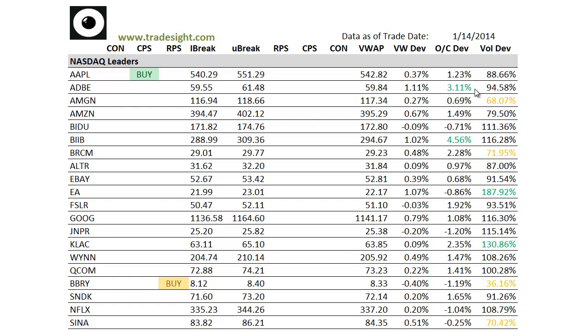We've got an open-close deviation in Adobe, Biogen strongly above the open, and so is CLAC KLA-Tencor. We've got a couple of volume bumps to look at too — one in CLAC and one in EA Electronic Arts. We're probably going to get one in Biogen BIIB before the close. We don't have any real bias as far as signals, just a couple on the buy side here with Apple and BlackBerry.